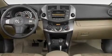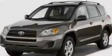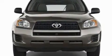Its top features include air conditioning, cruise control, a rear window defroster, a locking rear differential, a rear spoiler, an engine immobilizer theft deterrent system, and a passenger side vanity mirror.